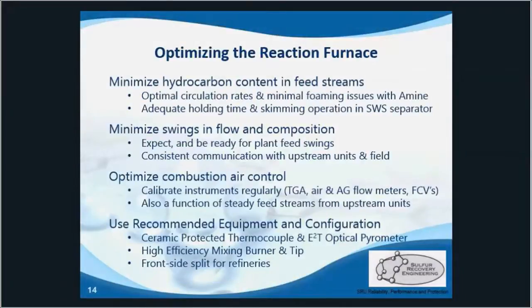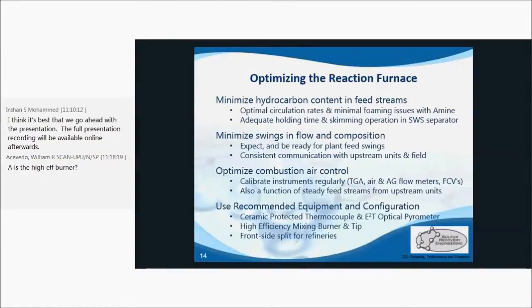When optimizing the reaction furnace, SRE can conduct an amine survey to minimize hydrocarbon and BTEC content in the acid gas. With that survey, CO2 slip and H2S pickup can also be maximized. This can lead to optimizing the feed stream temperature to further maximize the initial conversion rates.